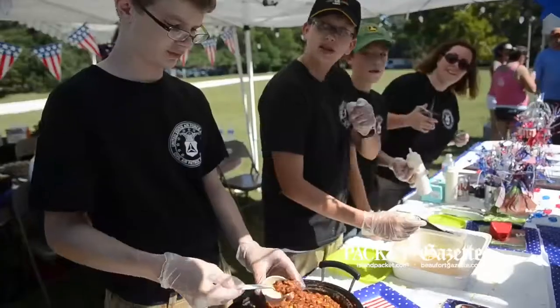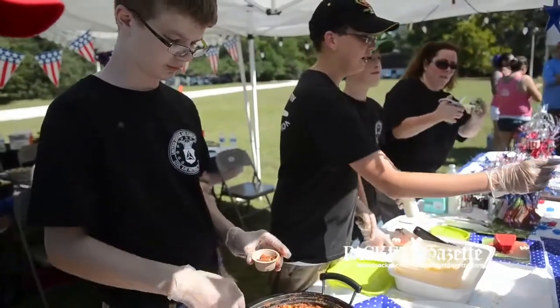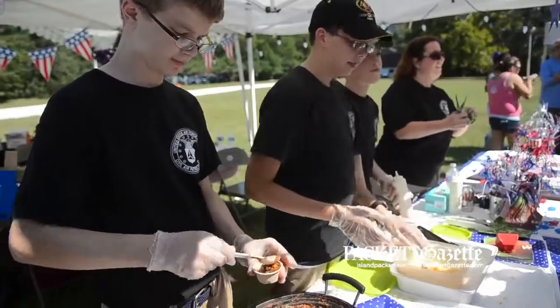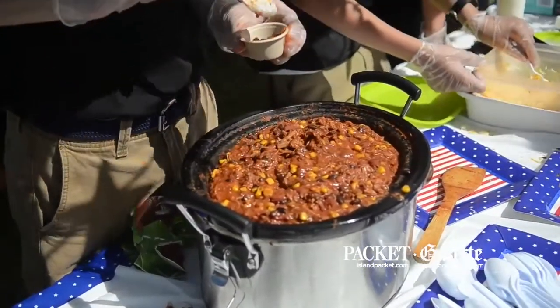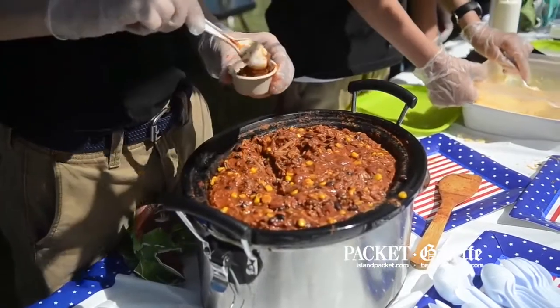Well, if I told you what the secret ingredient was, it's not a secret anymore. That means everyone is wanting to replicate that, and we don't want that to happen. It's several spices that are very, very fresh, all blended together to make that perfect chili taste that everyone loves.